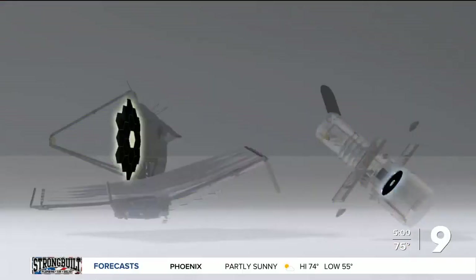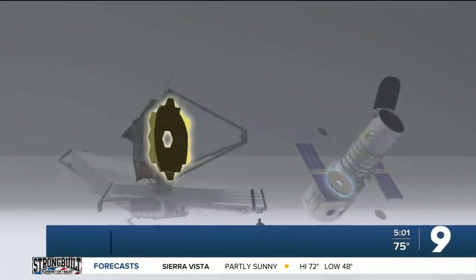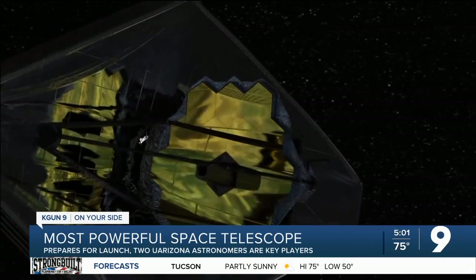The James Webb Space Telescope is much larger than the Hubble. It will fly deeper in space and have much better ability to collect a type of light the Hubble did not see as well — infrared light, which our own eyes can't see at all.